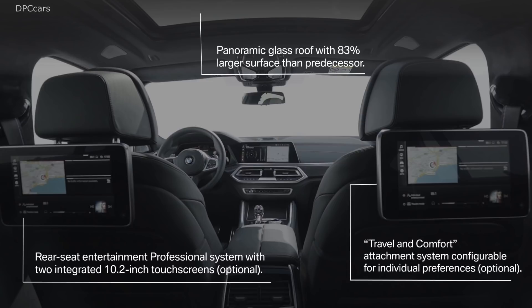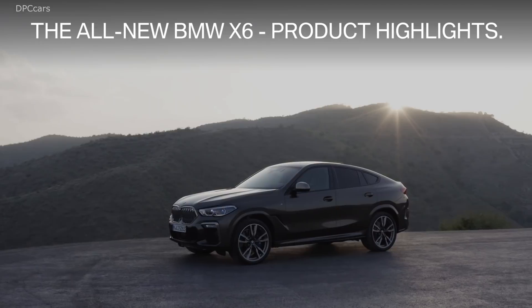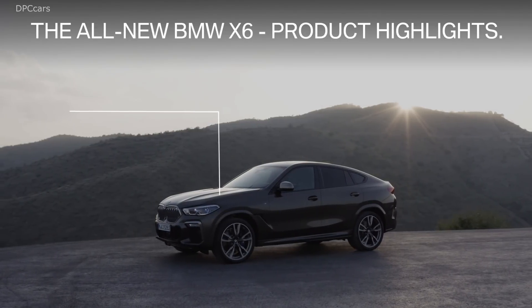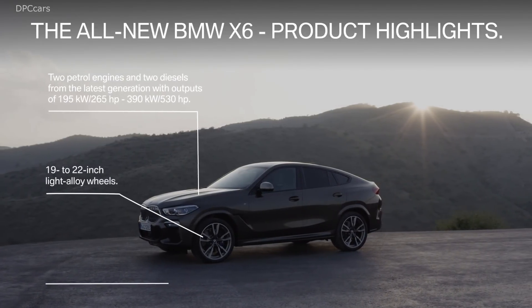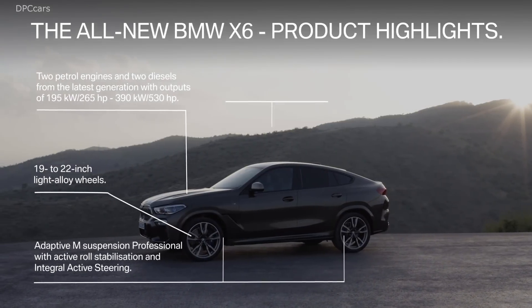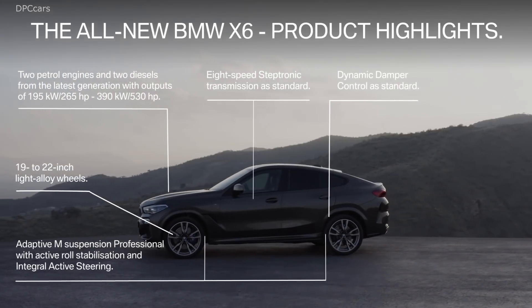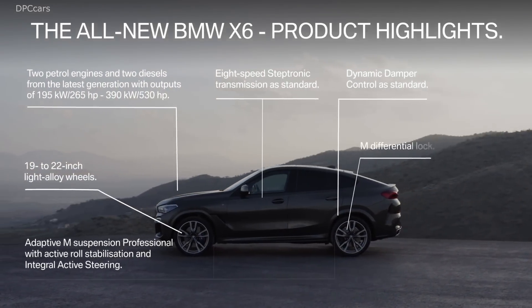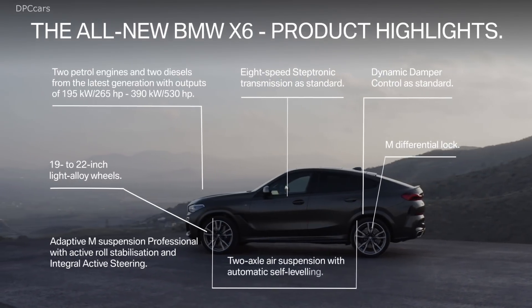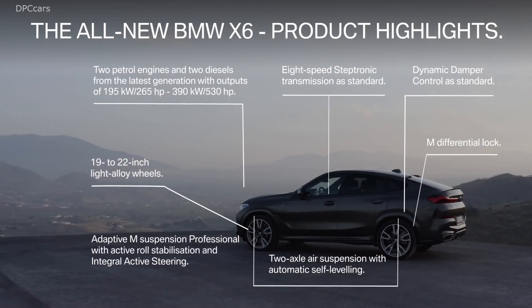To 60 miles per hour, it takes the S-Drive model 5.2 seconds, while the X-Drive version gets there in 5.3 seconds. The more powerful X6 M50i models get BMW's twin-turbocharged 4.4-liter V8 instead, where the engine produces 523 horsepower and 555 foot-pounds of torque — an increase of 78 horsepower and 74 foot-pounds of torque over its predecessor.